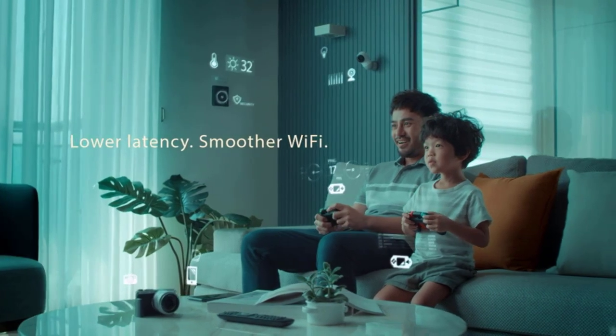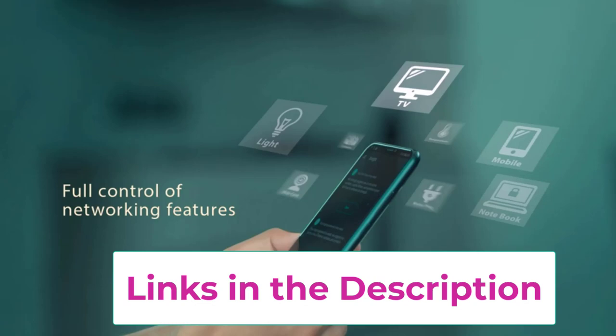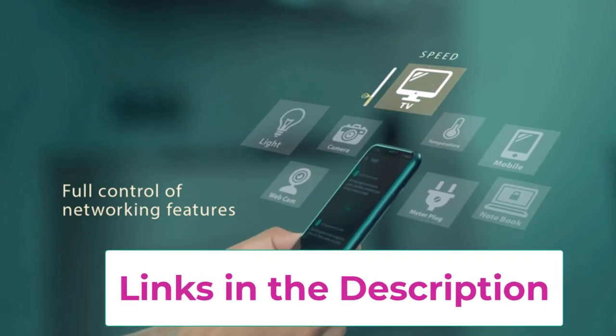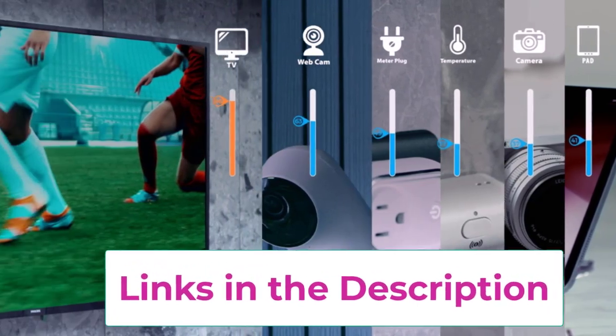Hassle-free control with three-step setup and easy management via the ASUS Router app. Always up-to-date protection: lifetime free network security powered by Trend Micro ensures your privacy on connected devices is protected. AiMesh supported — mix and match ZenWiFi with AiMesh-compatible routers to form a powerful and flexible whole-home wi-fi system.